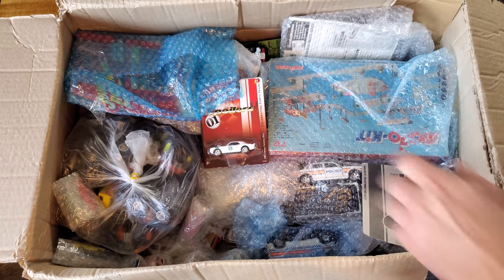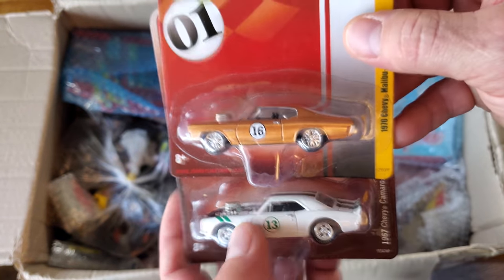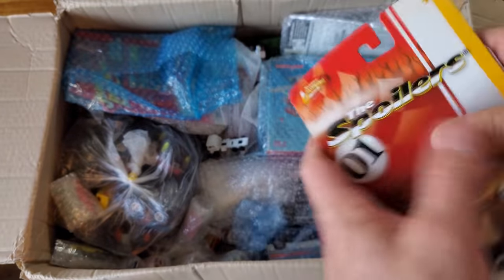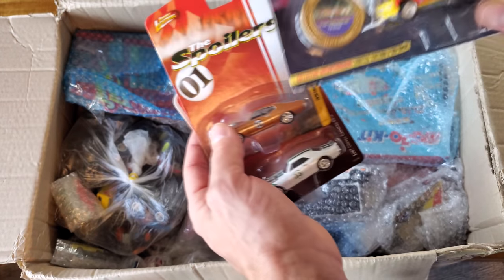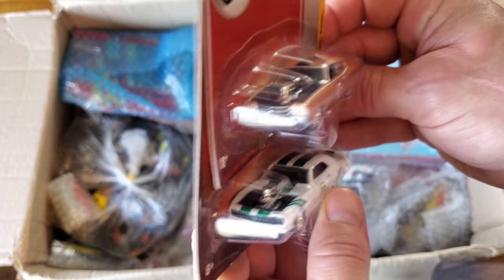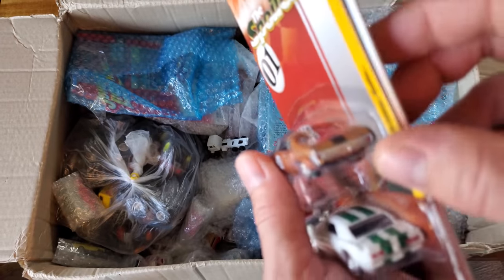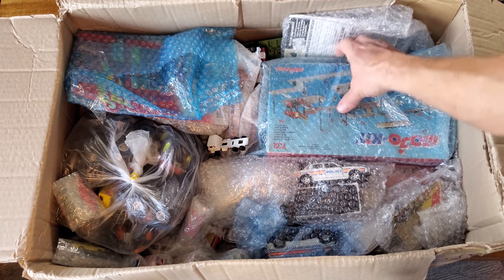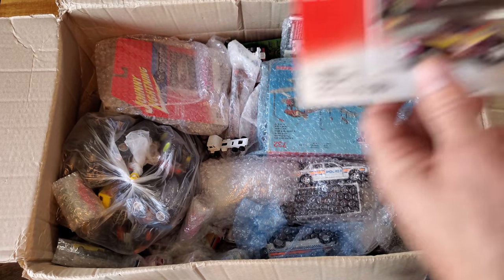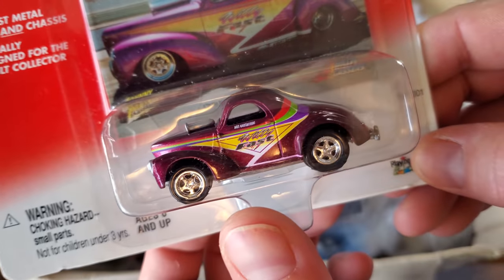We've got some of the Johnny Lightning from the not-so-desirable phase of their run, when they were under different ownership. You can see the difference in the size of the cardboard, and the car quality dropped quite a bit for a couple of years while RC2 was making these. Plastic wheels, plastic bases, minimal opening parts — still cool models though. I have a whole bunch of them, I think I got every single one from those years, buying them by the case. Another Willy's Gassers — I'm going to have quite the diorama!